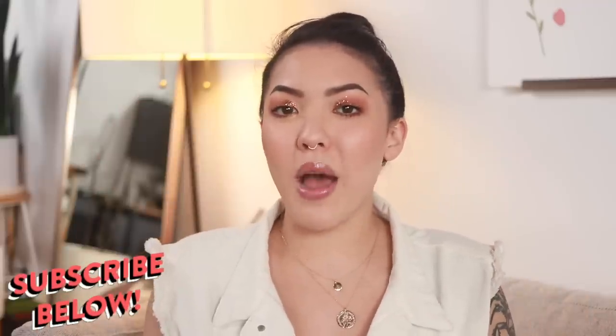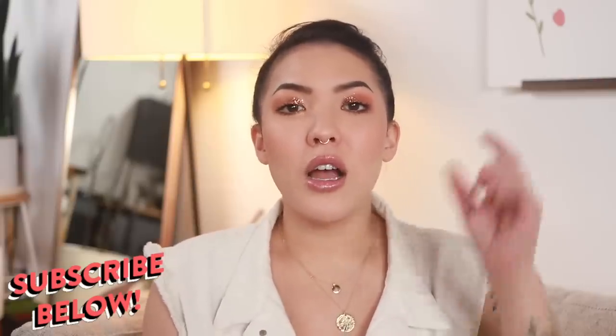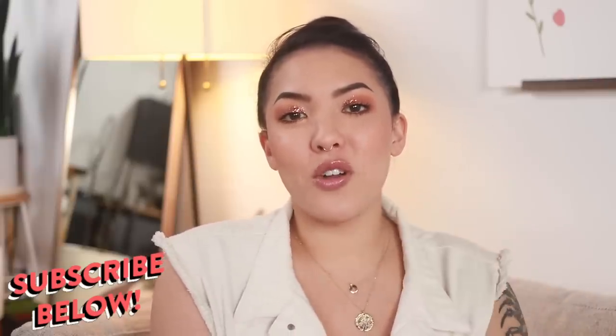If you haven't already, please make sure to subscribe below and come join the sisterhood — no matter your pronouns or gender identity, come join the family. And please make sure to press the little bell button to get my notifications. Alright, let's get started.